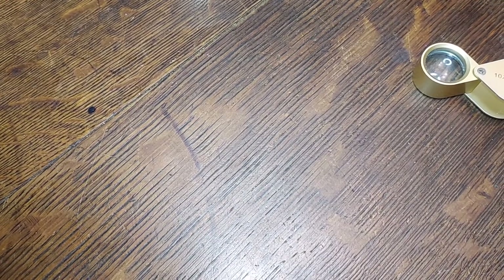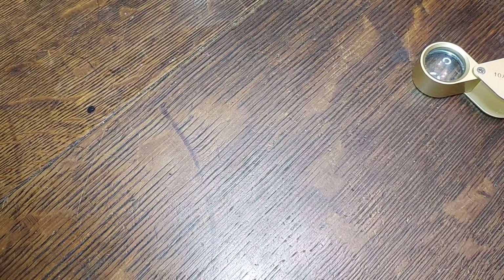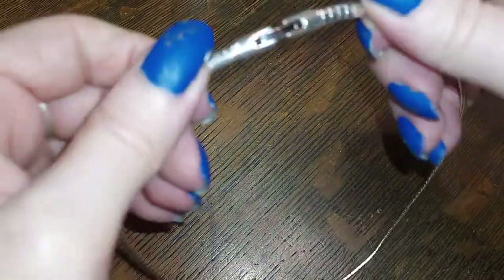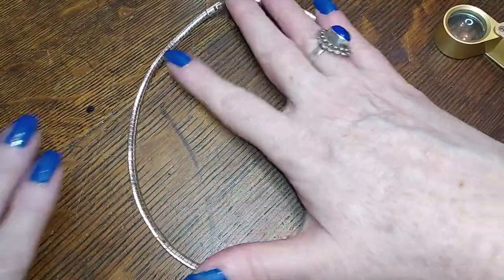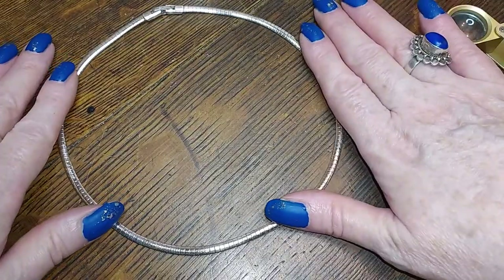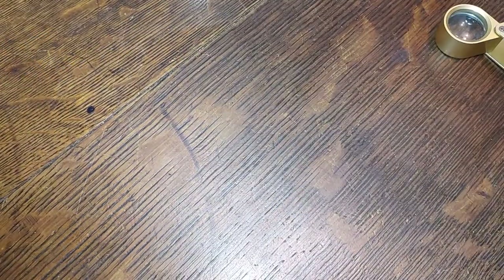Here is an omega chain from Monet — very nice, lays nice and flat. Silver tone, very cool.